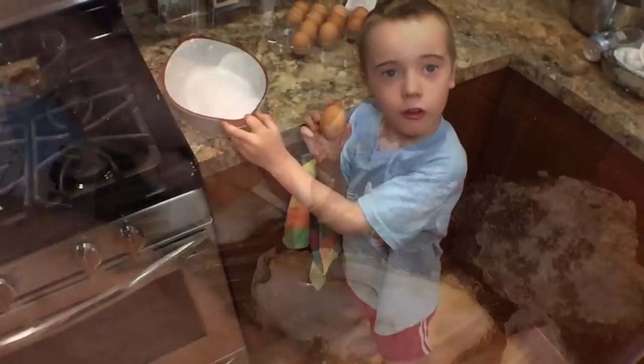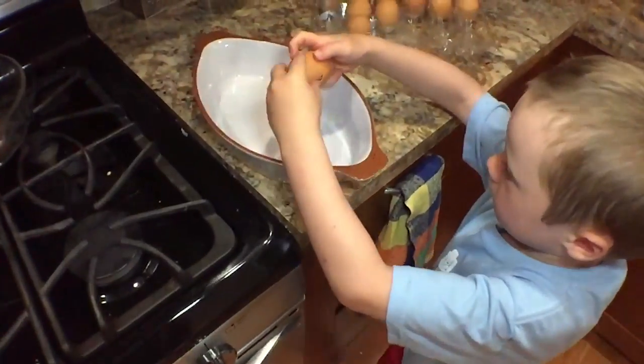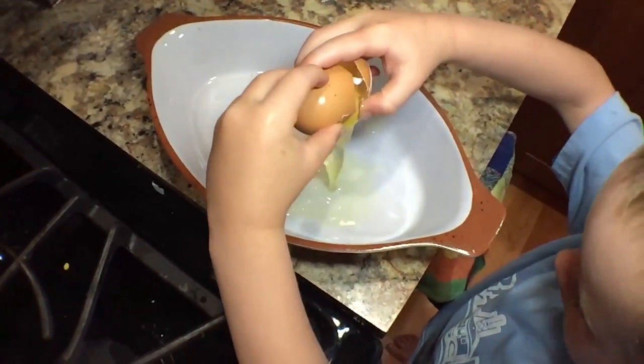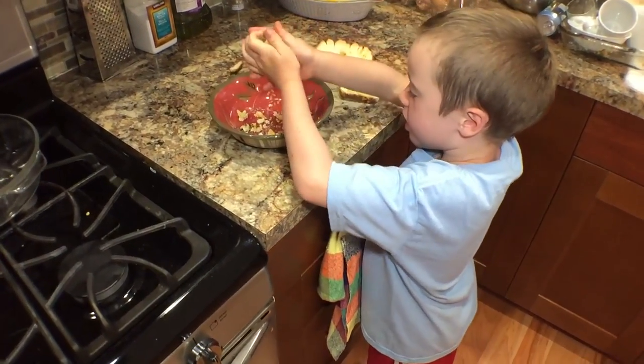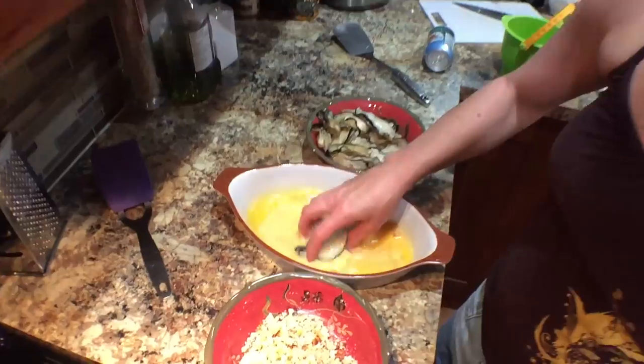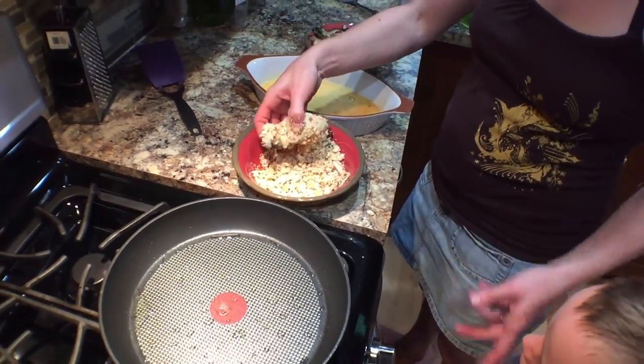Then we make the batter. First, you crack some eggs. Then you get some breadcrumbs. We roll the oysters in the egg, cover them in breadcrumbs, and then fry them in butter.